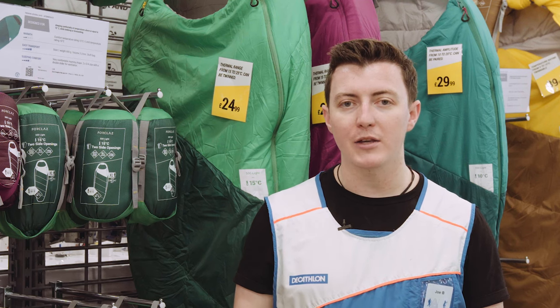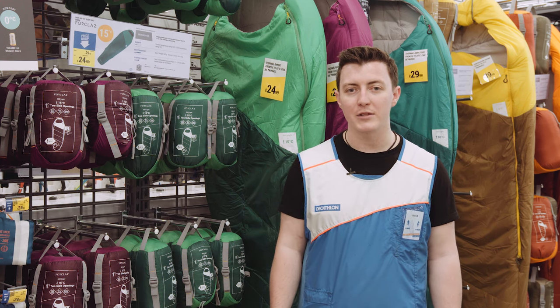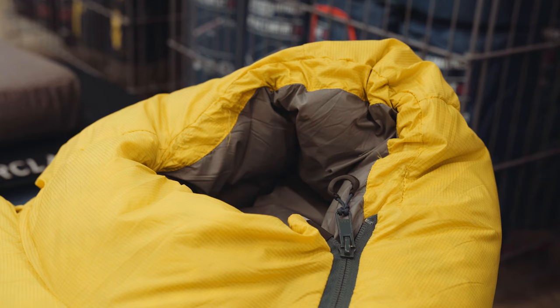Lastly, when choosing a sleeping bag you'll want to look at the features. Features can include pairing zips, which allow you to pair two sleeping bags together as one double. Another very useful feature is the ability to cinch down the hood in order to keep more heat inside the sleeping bag.